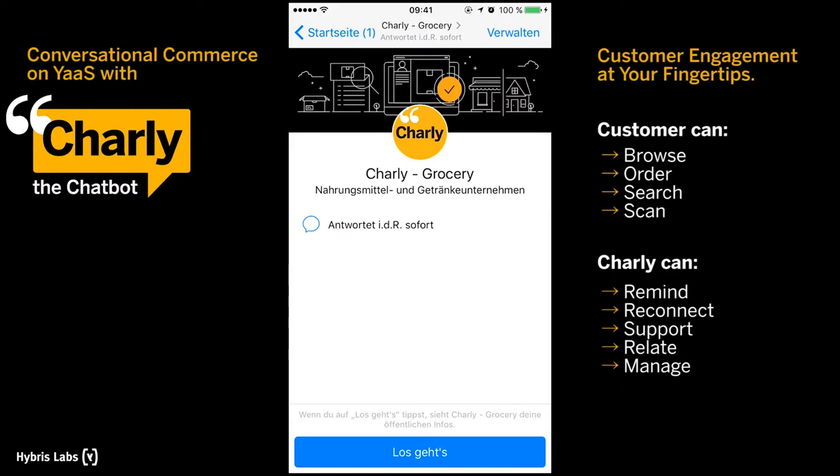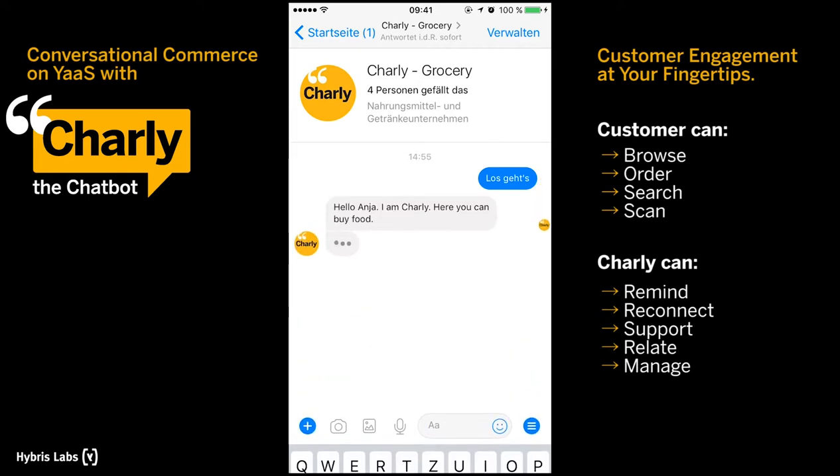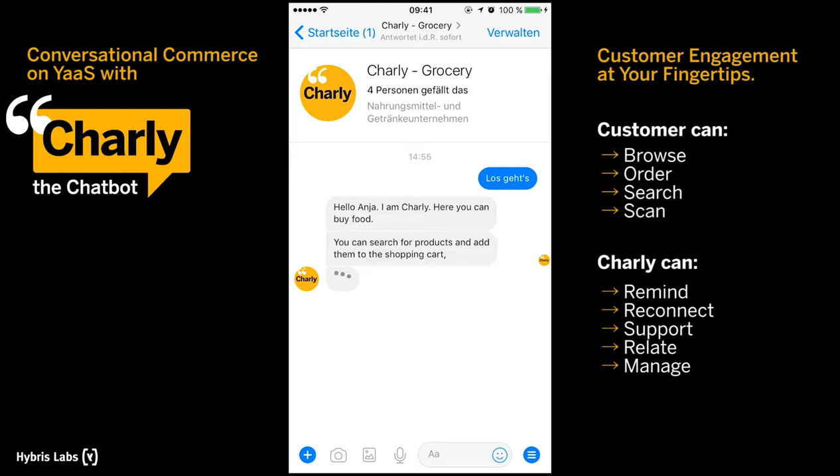Charlie the Chatbot is a Hybris Labs prototype for conversational commerce built on Hybris as a service. To connect to Charlie, you simply need to agree to using Facebook Messenger as a contact option. This can be done during the regular checkout process.